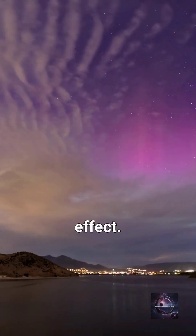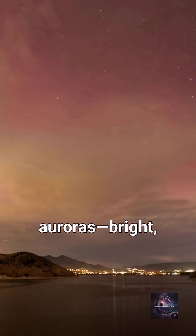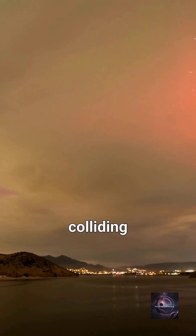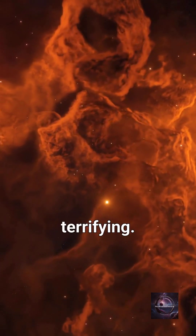But there's an even stranger effect. Nuclear detonations in space can trigger artificial auroras — bright, colourful displays of light caused by particles colliding with Earth's magnetic field. Beautiful, yet terrifying.